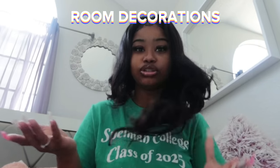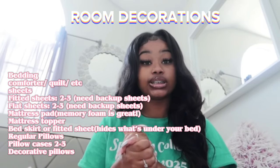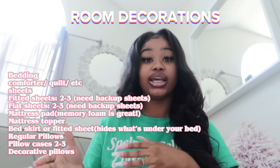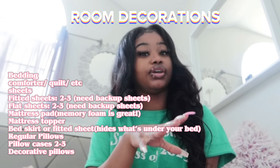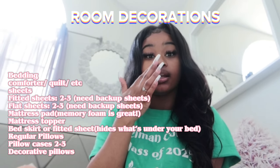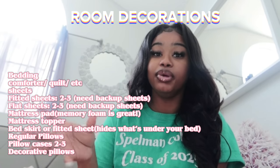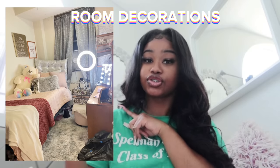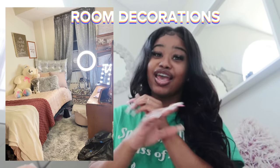This video is for everybody, but if you're going to Spelman, I'll be saying what you specifically need, because we actually need more stuff than people who have AC and stuff. So the very first thing you should bring is anything for your bed: a comforter, sheets, fitted sheets, mattress topper, mattress pad, and a bed skirt if you want your bed high up so you can put stuff underneath. You can also get bed risers. I'm gonna put my room on screen — I love my room so much and I switched it around second semester and it was so cute.